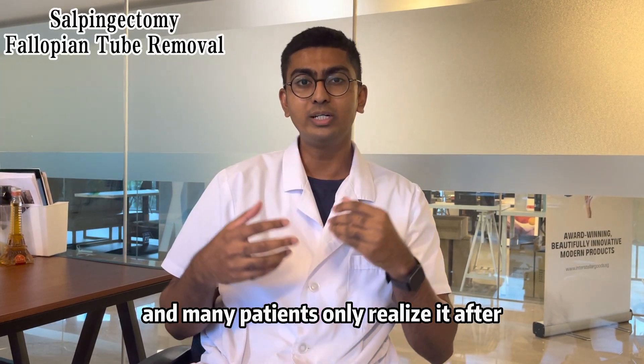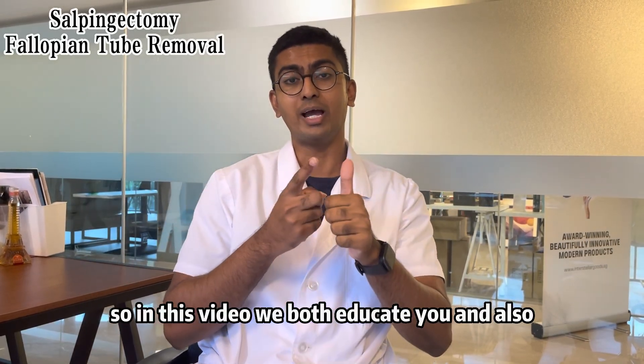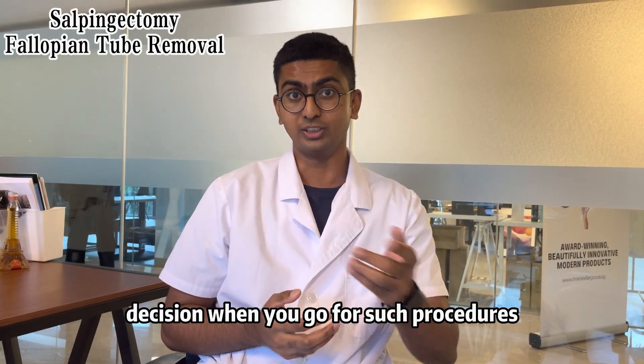It can bring some long-term side effects that many doctors don't really address, and many patients only realize it after losing the organ. In this video, we both educate you and also help you make the most informed decision when you go for such procedures.